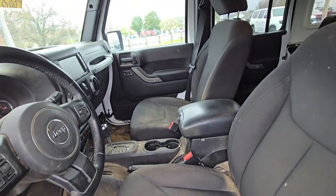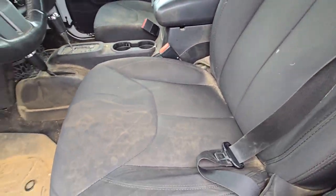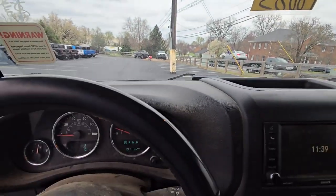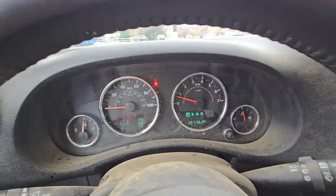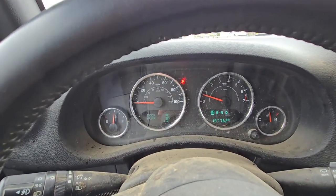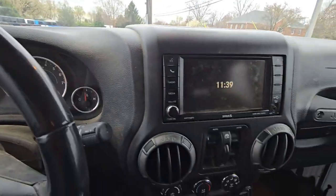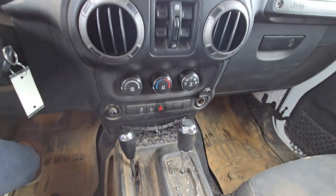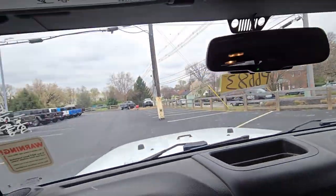There's a small tear on the driver's side but that's not a big deal — it can get stitched up or covered up. Functionally it's still in very good shape. A little under 198,000 miles, no check engine lights. That hard top comes off super easily with just a couple of latches.